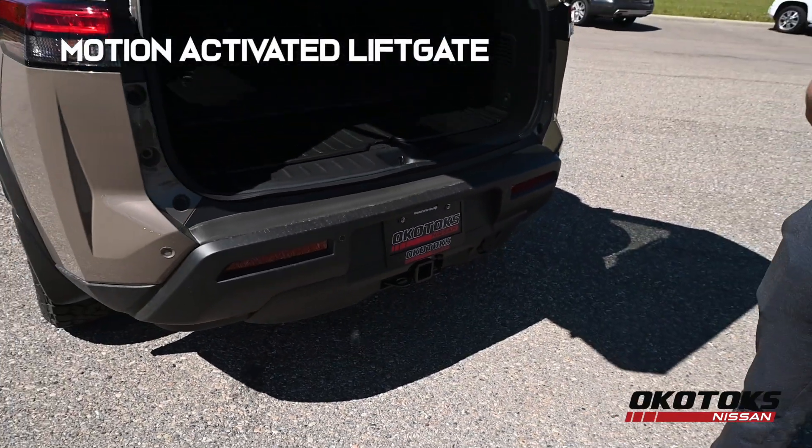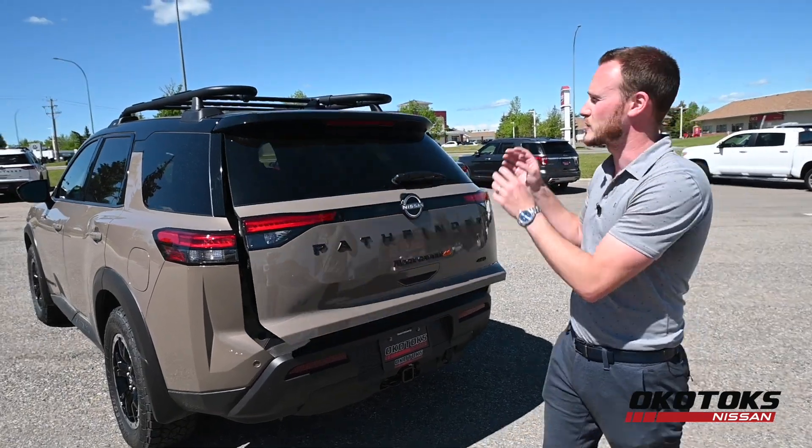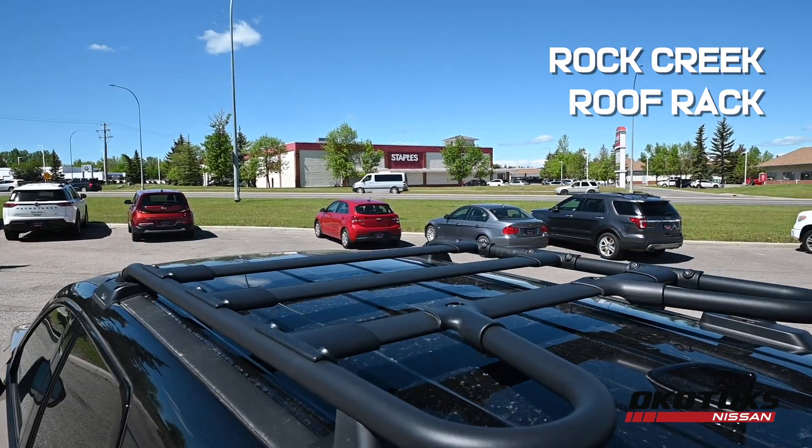This Pathfinder has a motion-activated liftgate used to open and close. If you run out of cargo space in the back, exclusive to the Rock Creek Pathfinder is a roof rack that has a carrying capacity of 220 pounds.